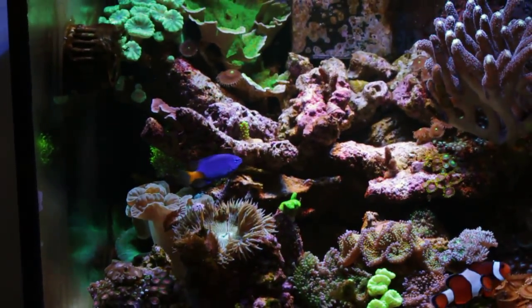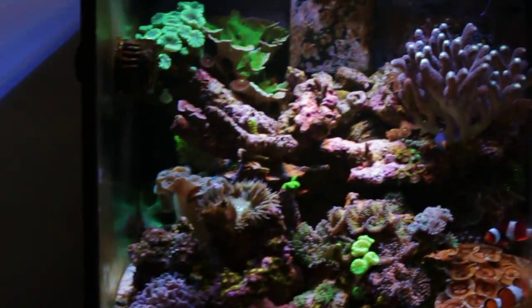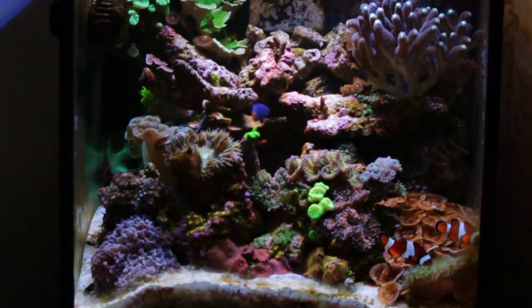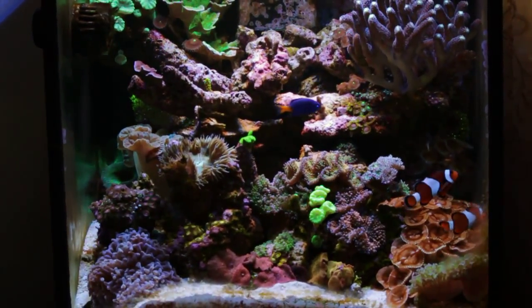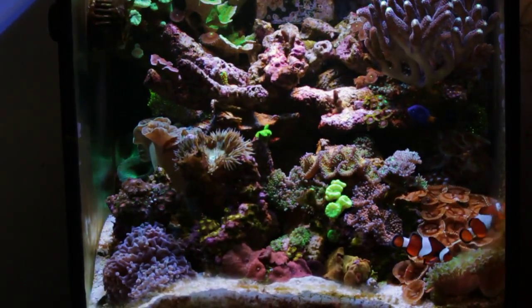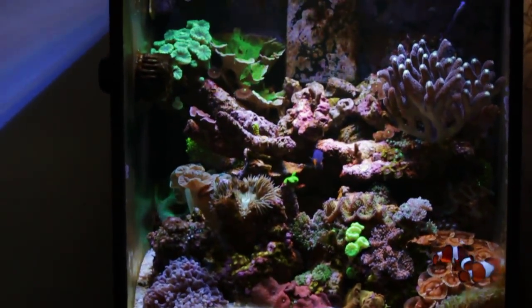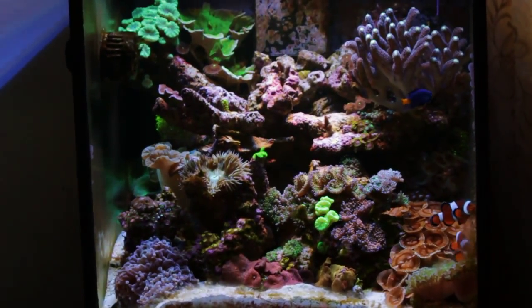So phosphates, dinoflagellates, and flatworms — it's going to be a fun weekend. I'm going to work on those issues over the weekend. I'll be using Flatworm Exit again and doing a big water change. I also need to do some work in my refugium because that six-watt LED light is not enough to maintain the macro algae I grow — I want to boost that light to help keep phosphates under control.